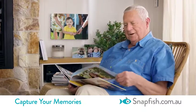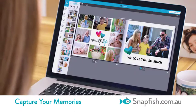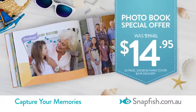Simply upload your favourite photos from almost anywhere, even the Snapfish app. Choose from stylish designs and add your images. In just minutes create a stunning photo book of your fondest family memories. All for just $14.95.